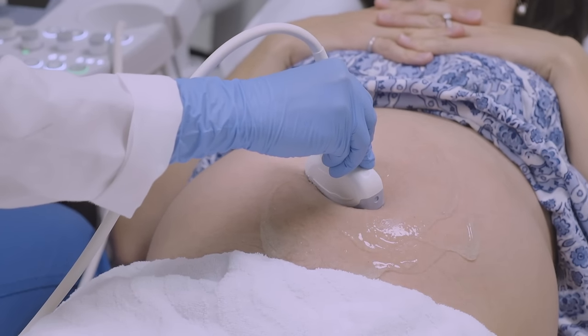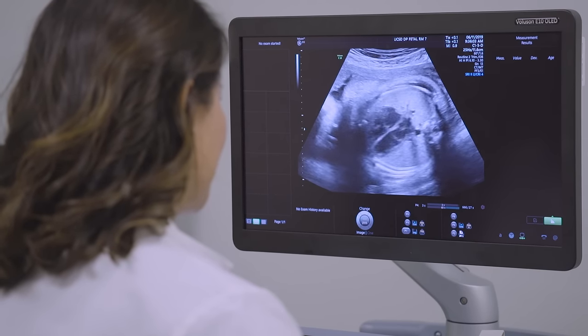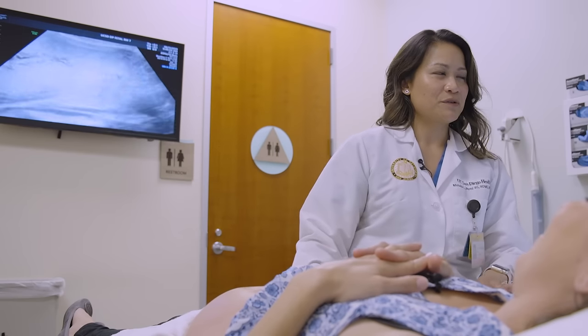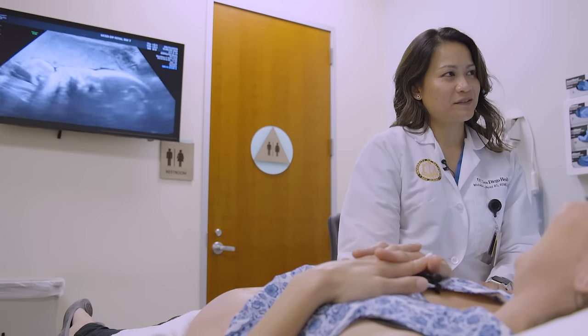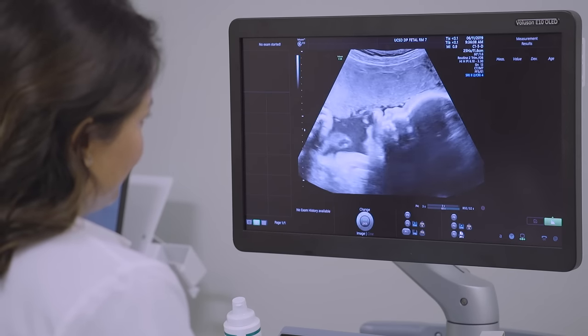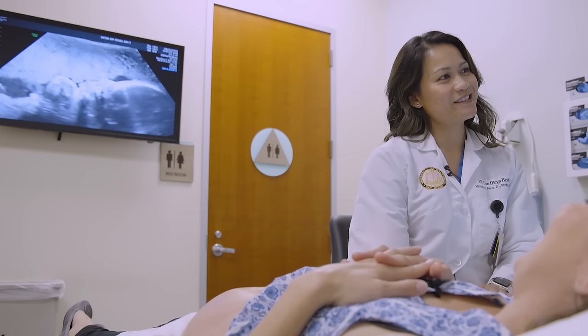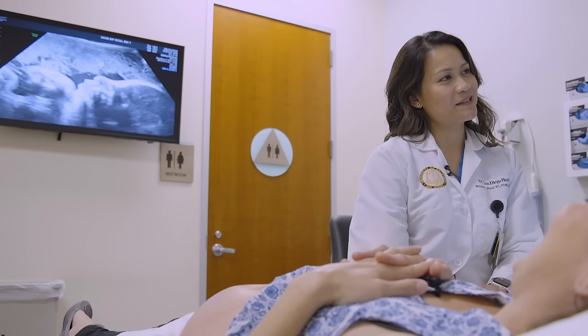Here you can actually see baby's heart beating nice and strong, as you can see there on the screen. And what most parents love to see — here we can see baby's beautiful profile. It looks like she has her hand right underneath her chin, the cute nose and also lips.